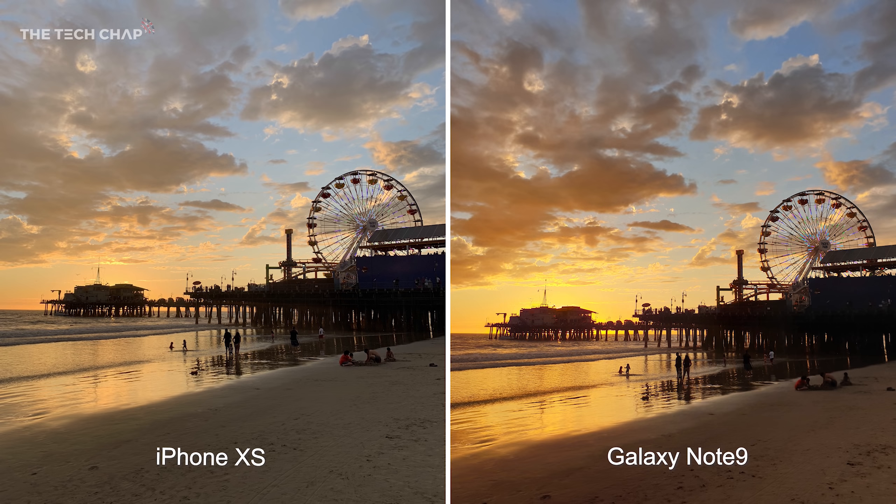This is possibly the most beautiful photo I've ever taken. It was a gorgeous sunset in Santa Monica, and what a difference in vibrancy between the two photos. I would say the XS looks more natural, but if you're going to put this on Instagram and you want likes and you don't want to edit it yourself, the Note 9 really is a more pleasing image. So I guess if you want accuracy go with the iPhone; if you want vibrancy and warmth go with the Note 9.